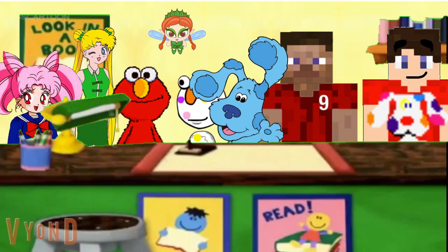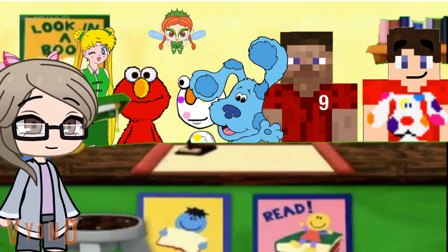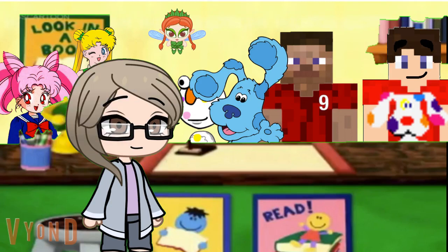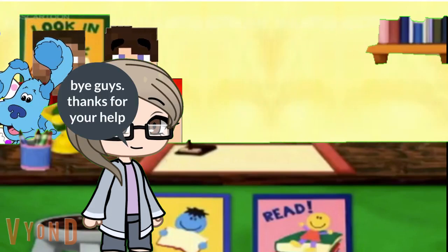Wow, looks like everyone is happy with their books. Thanks for helping. Hey guys, I see everyone is happy with their books they checked out. Thank you so much for helping me. You're welcome Stella. And thank you too. You really do know how to work behind the counter at the library. Yeah, we've still got two more gold clues to find. We'll see you later Stella. Bye guys, thanks for your help.